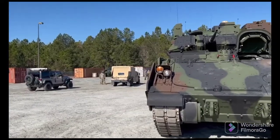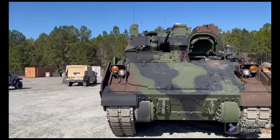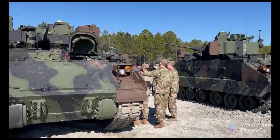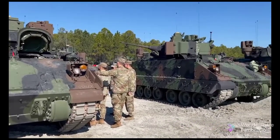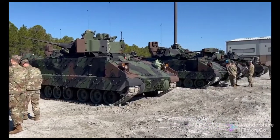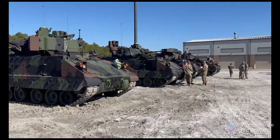Right now we're in the middle of doing the operational new equipment training for the Bradley crews, so they're going to learn about all the new capabilities and how to operate this new Bradley A4, and they can finalize that with a gunnery and they will be fully qualified to be the first unit in the Army to operate the A4.